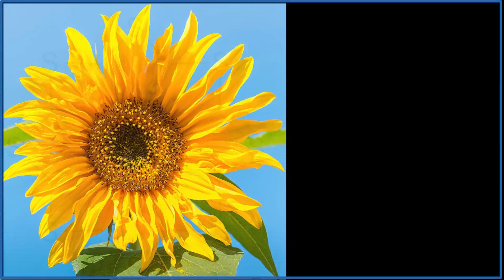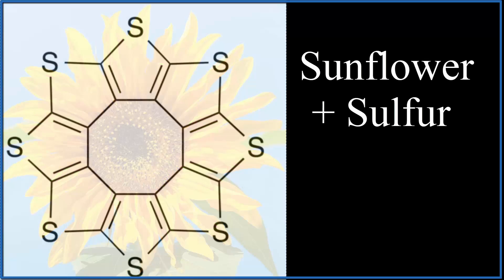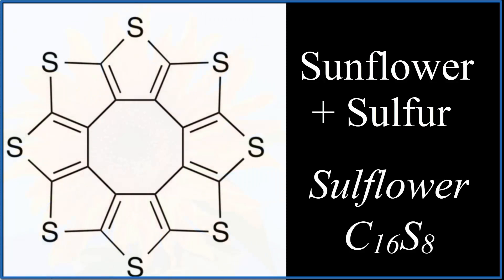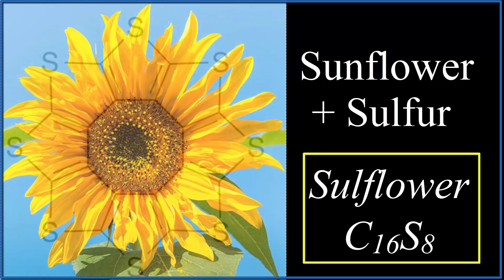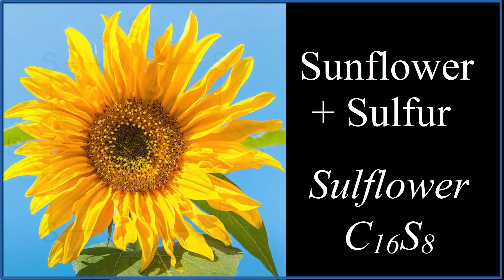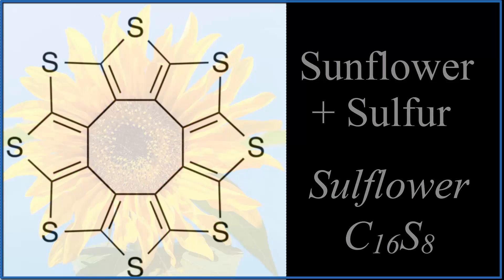Every so often, there's a chemical structure that looks like something we find in our everyday life, like the sunflower here. There's something called sulflower — a chemical structure made of sulfur and carbon atoms, and it just happens that the structure looks like a sunflower. That's why they named it sulflower, sunflower and sulfur.